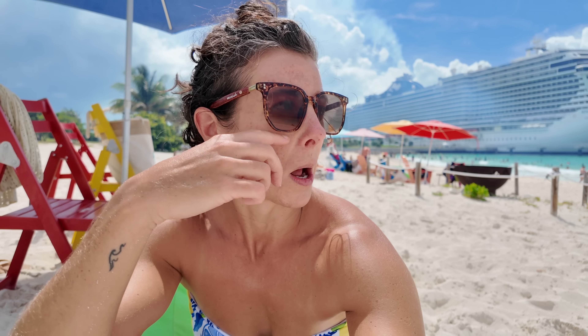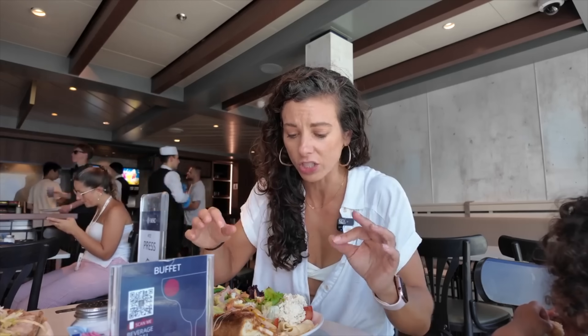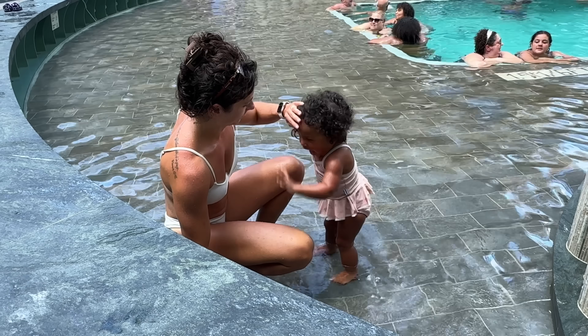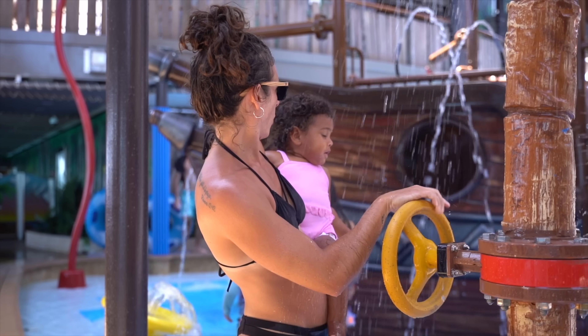Hi there, I'm Alyssa and after going on over 50 cruises, I finally tried out the MSC Seashore and let me tell you, it was full of surprises — some amazing and some not so much. With a little one under two, I have a lot to share about how family-friendly this ship really is. Stick around because you won't want to miss the unexpected twists and turns of this cruise.